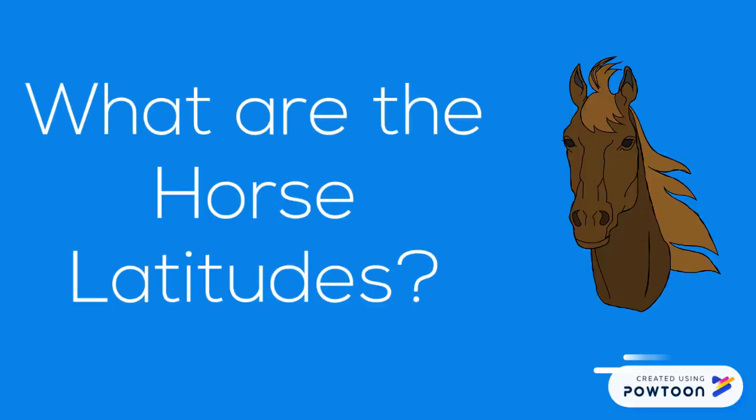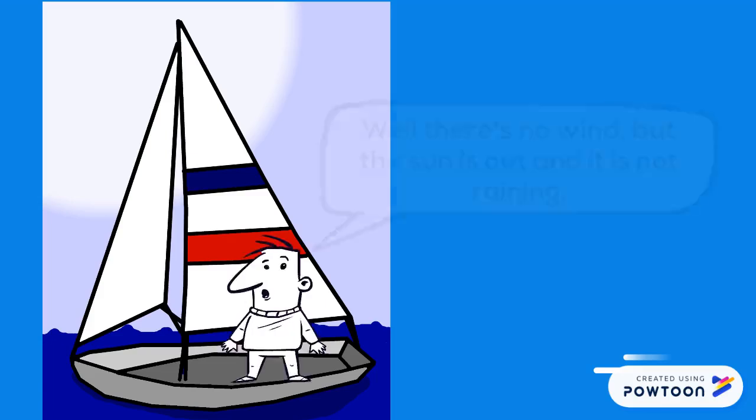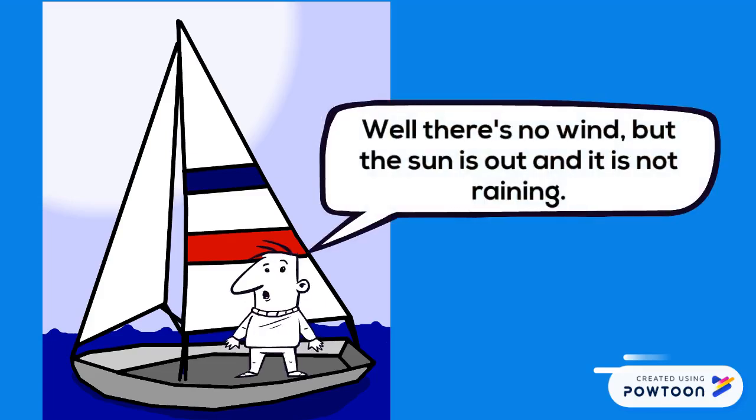Third Geography Minute. What are the horse latitudes? Horse latitudes are located at about 30 degrees north and south of the equator. It is common in this region of the subtropics for winds, the result of an area of high pressure, to be very calm with sunny skies and little or no precipitation.